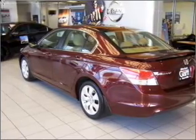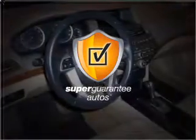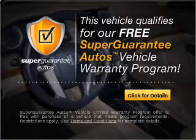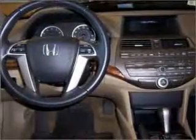With an efficient four-cylinder engine that responds smoothly to its five-speed automatic transmission, this vehicle qualifies for our free Super Guarantee Autos Vehicle Warranty Program. Buy a vehicle and get a free warranty from us only at everycarlisted.com. Get advanced listening benefits from the premium sound system.